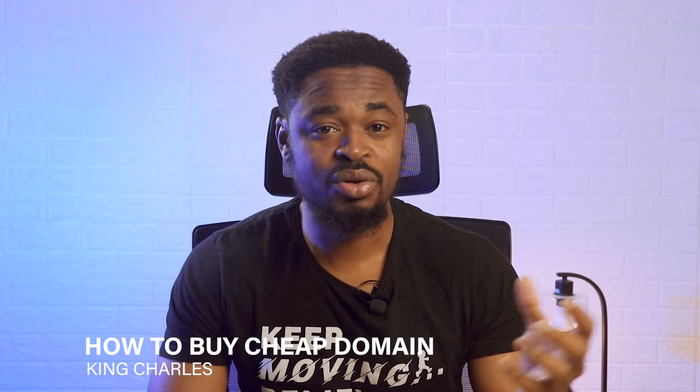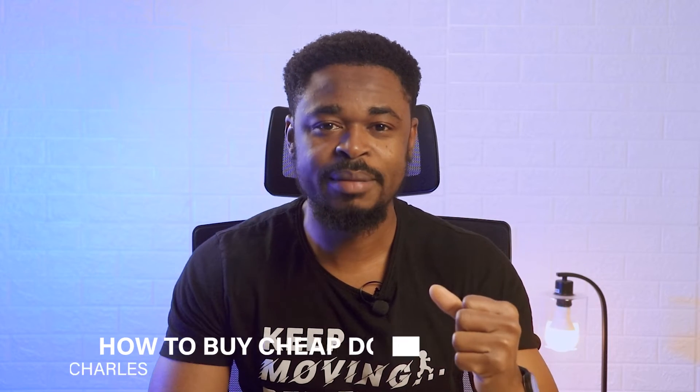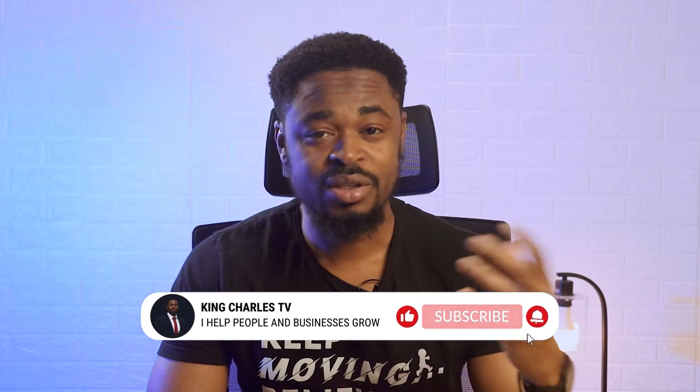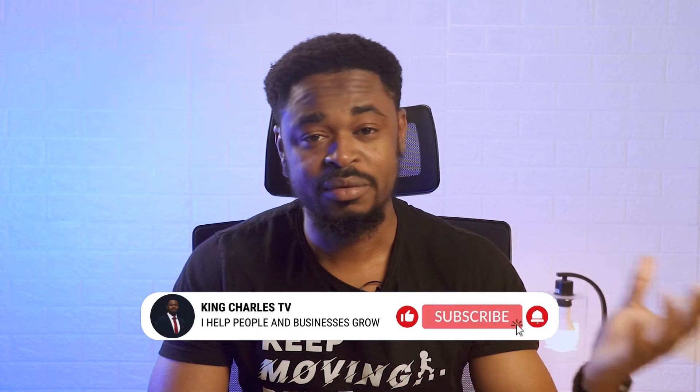My name is Charles and I enjoy helping people and businesses grow. Subscribe if you have not subscribed. Like this video if you enjoyed it and join this wonderful community. There are a lot of helpful videos and a lot of things to learn in this channel. If you have questions regarding domains or if you're unsure of what to do, ask a question in the comment section and I'm going to reply.